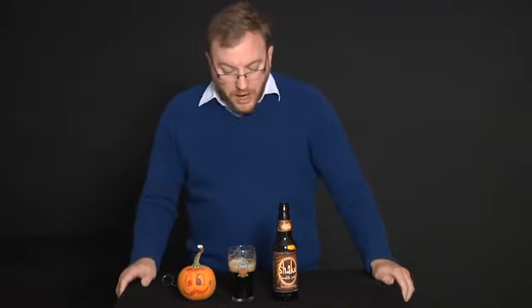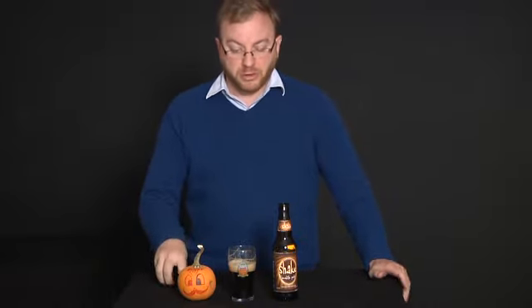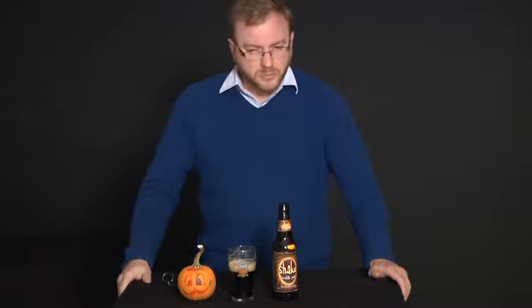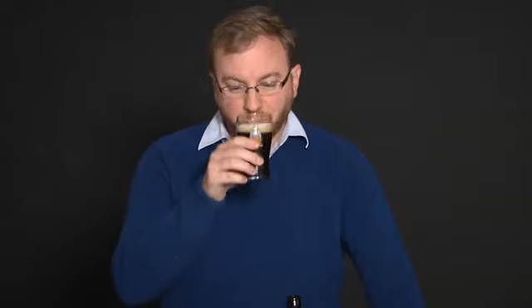Very soft body. Highly drinkable. And that chocolate really comes in on the finish — that's kind of where this beer lives, where the chocolate lives is on the finish. And it's a long finish, and it keeps going. But it's very pleasing. It's a very nice beer, very drinkable. This is a very flavorful, undeniably chocolate beer.